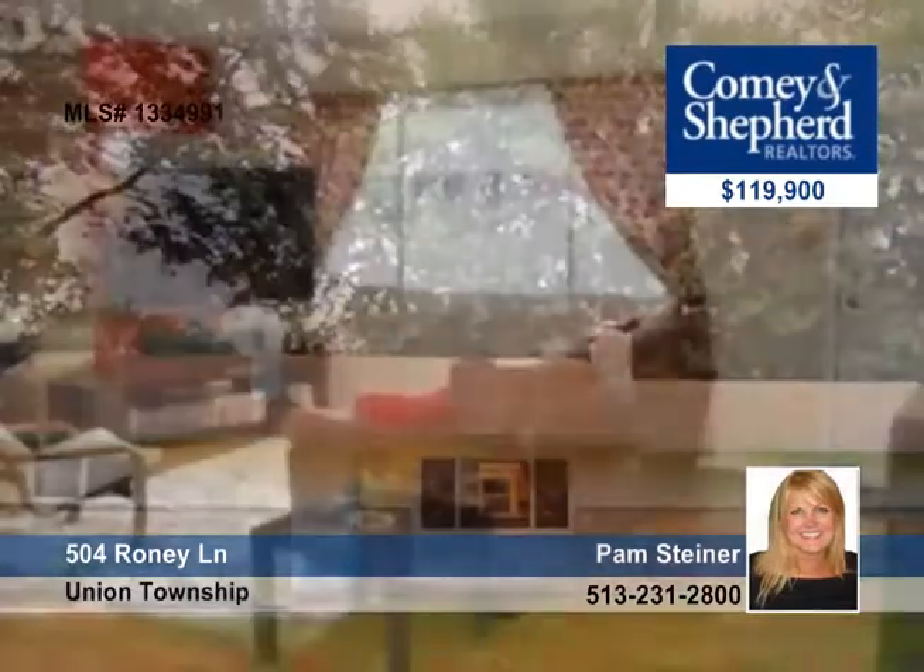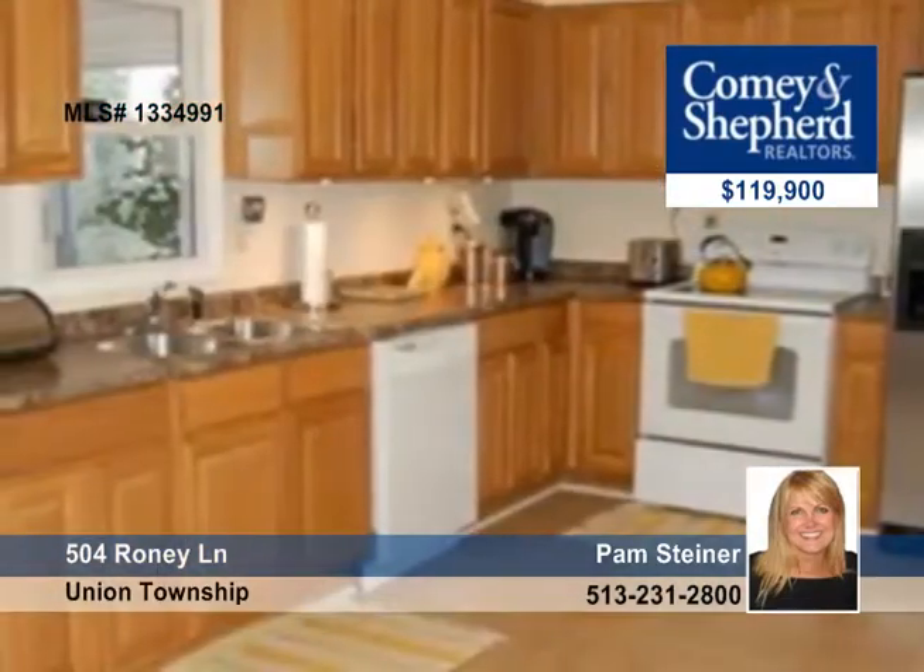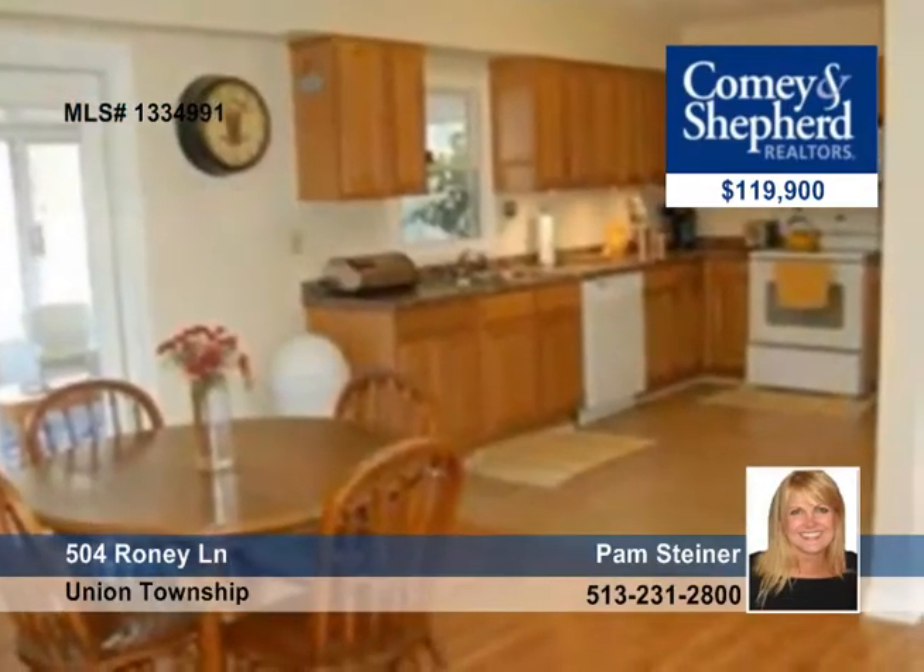Pam introduces this beautiful three-bedroom, two-bath home that is updated and like-new. The interior is open, spacious, and bright, and you'll enjoy one-floor living with a wonderful kitchen, a first-floor laundry, and more.